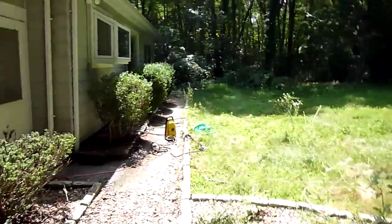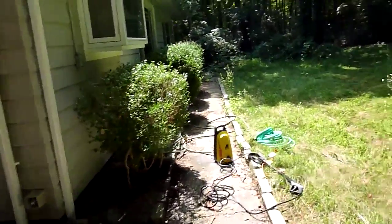This is the standard entrance to the house. That's the pressure washer I'm going to use.